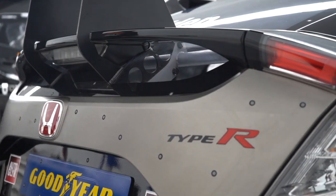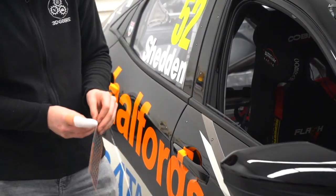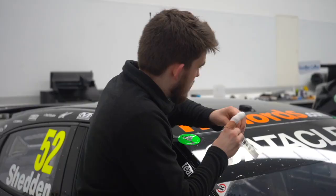We're here at Team Dynamics today scanning their BTCC race car. We scanned this car with the Ascan HX using the laser setting, which allows us to get the best dimensional accuracy across the whole car. We started off by marking up the car so that we could get the tracking and the increased accuracy.